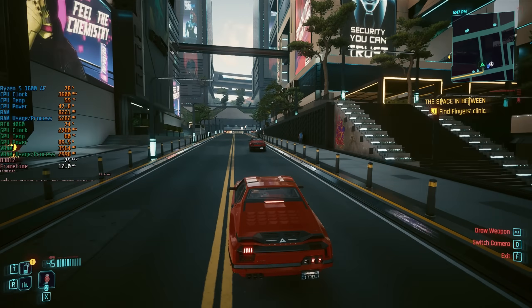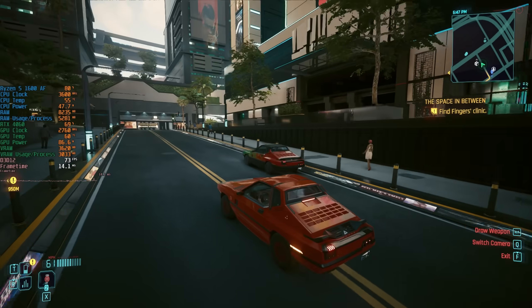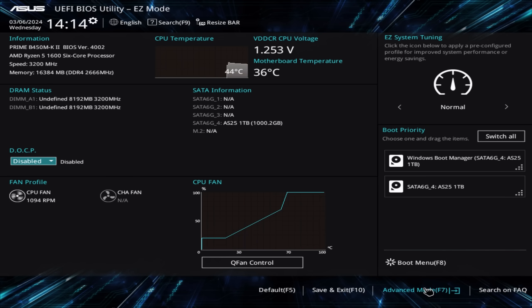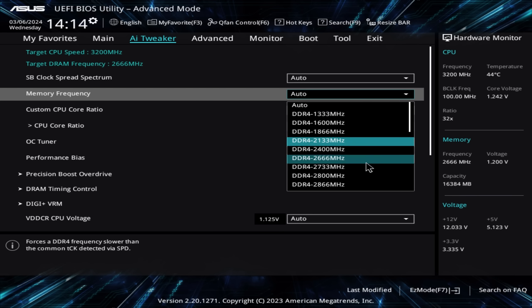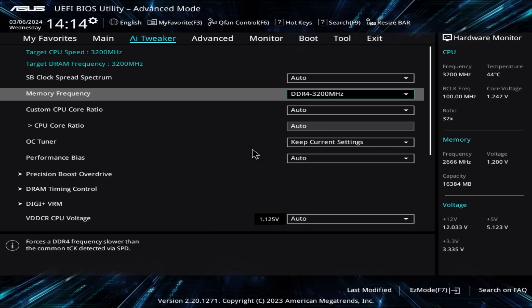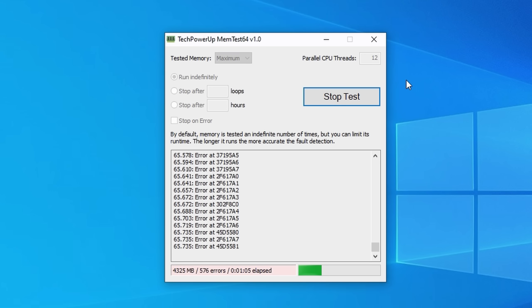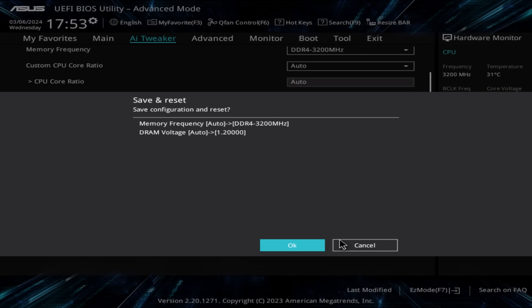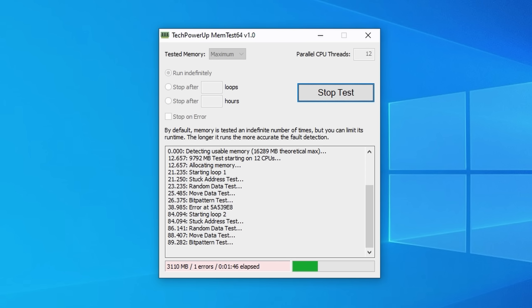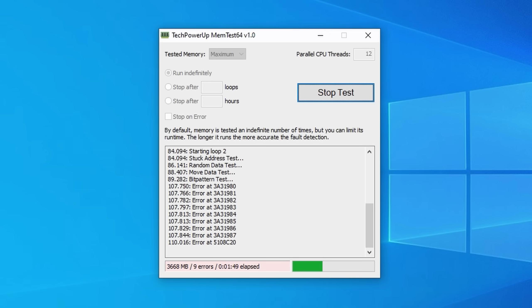Since I paid for 3200MHz, I jumped back into the BIOS to increase the frequency. This RAM doesn't support the XMP/direct overclocking profile option, so I set the speed to 3200MHz manually and left everything else at auto, including all voltage settings. Back in Windows, memtest threw up hundreds of errors within seconds, and after about 5 minutes of regular usage the system froze and blue screened. I then set the voltage to 1.2V manually, which produced fewer errors but the system still blue screened after a few hours.